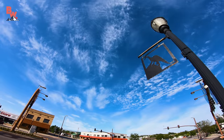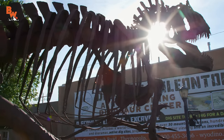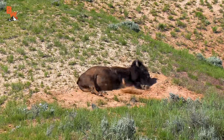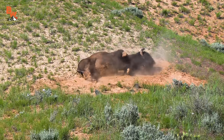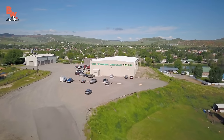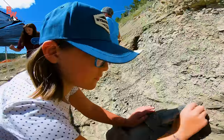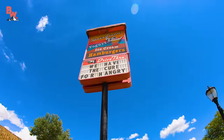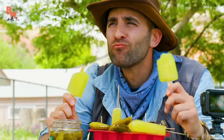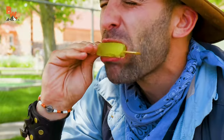Thermopolis, Wyoming is without question one of the greatest locations the Brave Wilderness team and I have ever visited. It's a quaint little town, and with a population of around 3,000 people, it has an unforgettable charm. They are famous for many things, including the world-renowned Wyoming Dinosaur Center, where aspiring paleontologists can actually spend a day looking for fossils. Then you have Dairyland, which proudly boasts being the birthplace of Pickle Pops — this is where I set the world record for eating 10 of these salty treats in 30 minutes.